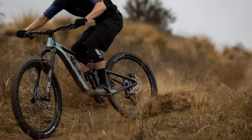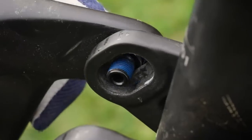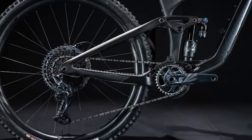The Giant Reign has been updated with new frames that offer adjustable geometry and the option to use either a 29-inch or 27.5-inch rear wheel. They have Maestro suspension with 160mm of travel — that's 14 millimeters more than before — and they use a 62.5-millimeter stroke trunnion shock.